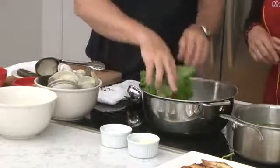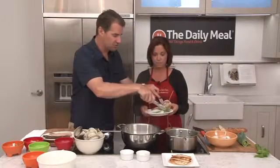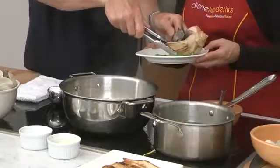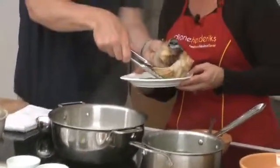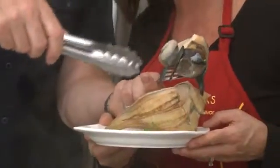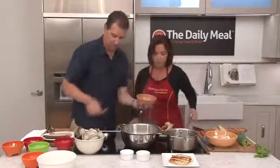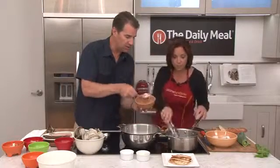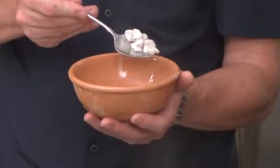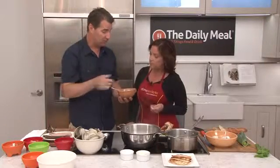Now we're going to test the whelk for doneness. So we pull it out, take a fork, and see if it comes out easily from the shell. And there you see that sort of serpentine coil. The whelk throws off this albumin — this coagulation. It's like what you'd see when you're simmering meat stock, the albumin and protein that comes out of chicken and meal bones.